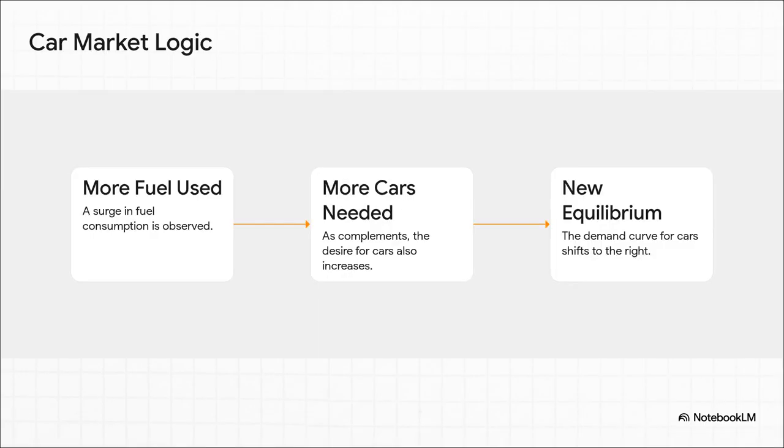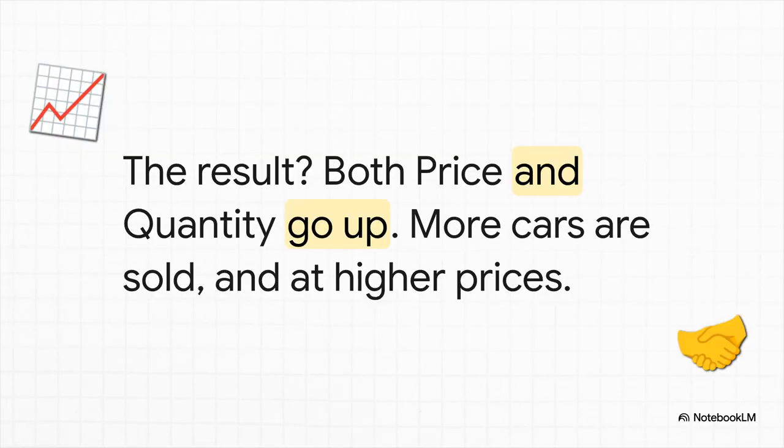People don't buy fuel just to stare at it — you need a car to use it. So a huge spike in fuel sales is a giant flashing sign that the demand for cars is also going up. And that collective desire for more cars pushes the whole demand curve to the right. Because more people are clamoring for cars, car makers can start charging more. And at the same time, to meet all this new interest, they start making and selling more cars. Notice how different this is — when demand changes, both the price and the quantity go up together.